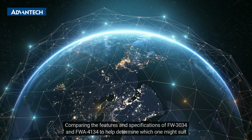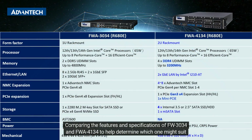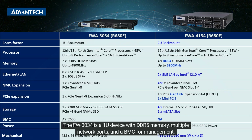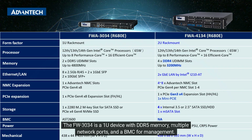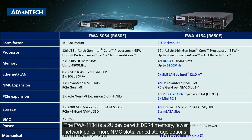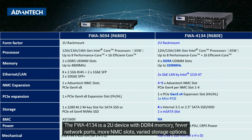Comparing the features and specifications of the FWA3034 and FWA4134 to help determine which one might suit your needs better. The FWA3034 is a 1U device with DDR5 memory, multiple network ports, and a BMC for management. The FWA4134 is a 2U device with DDR4 memory, fewer network ports, more NMC slots, and varied storage options.